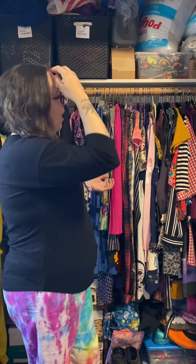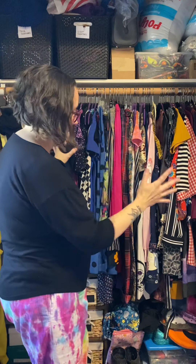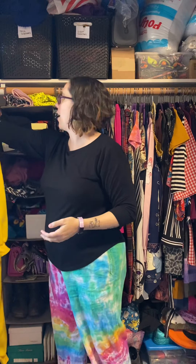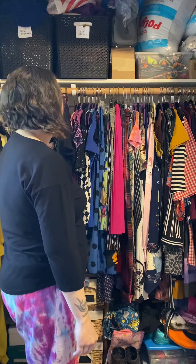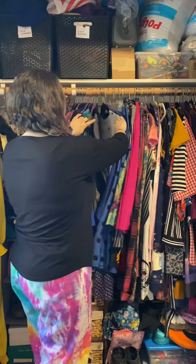The hook part on the Joy hangers is much bigger and nicer, so it'll fit on pretty much anything. I can't rave enough about how much space they gave me in my closet and how much easier it made everything. It goes all the way to the back and all the way down. She does make a lot of colors — you can get them in black, purple, blue, and more. I got mine at Target.